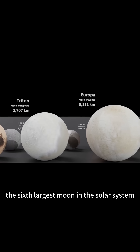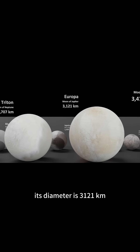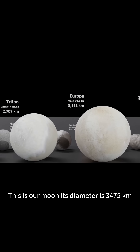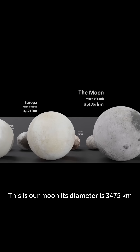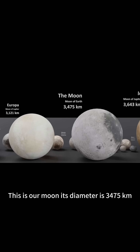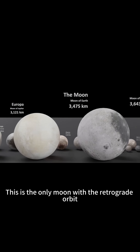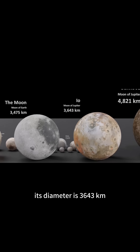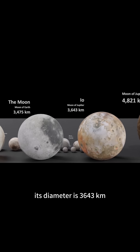This is Europa, the sixth largest moon in the solar system. Its diameter is 3,121 kilometers. This is our moon. Its diameter is 3,475 kilometers. This is the only moon with a retrograde orbit. Its diameter is 3,643 kilometers.